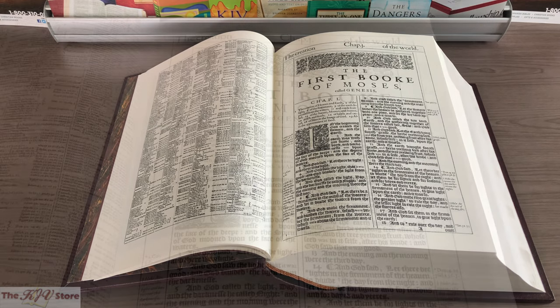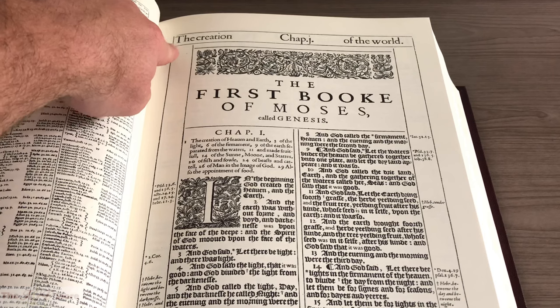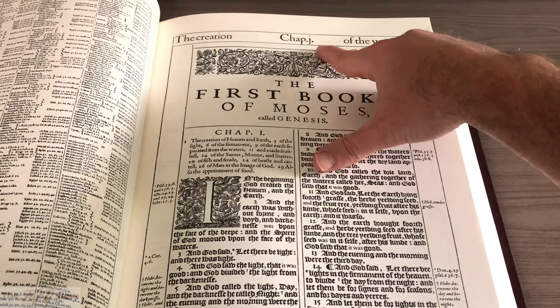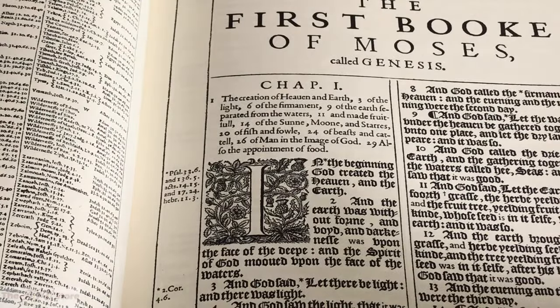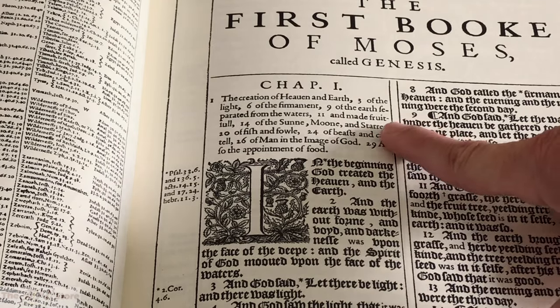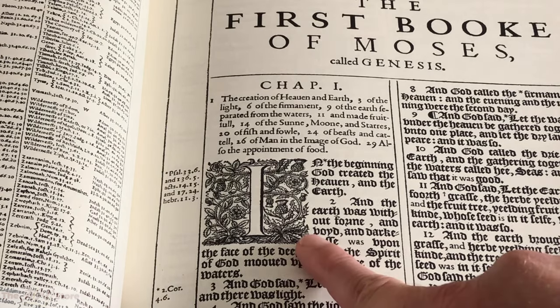Very quickly, we go back to Genesis 1. We see 'the first book of Moses called Genesis' — there's an extra E on the end of the word 'book.' There are subheadings at the top: 'The creation of the world.' Chapter 1 appears almost like a lowercase J, but we know that's reading as a lowercase I for Roman numeral 1. This chapter subheading lays out what's going to happen in Genesis chapter 1: the creation of heaven and earth, of the light, of the firmament, of the earth separated from the waters and made fruitful, of the sun, moon, and stars, of the fish and fowl, of beasts and cattle, of man in the image of God.